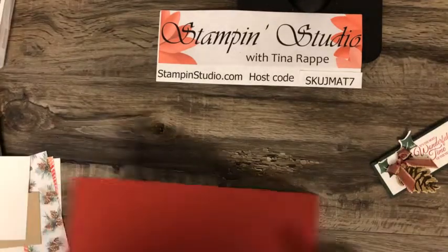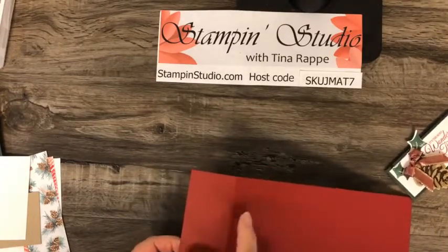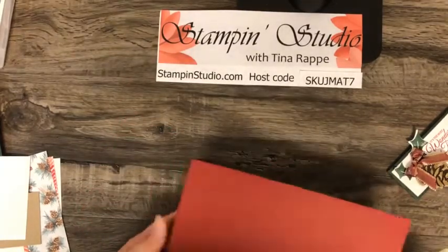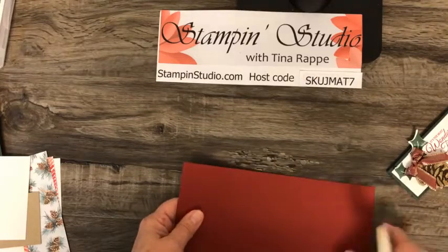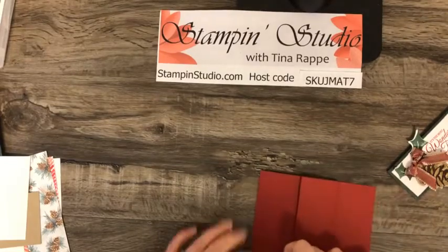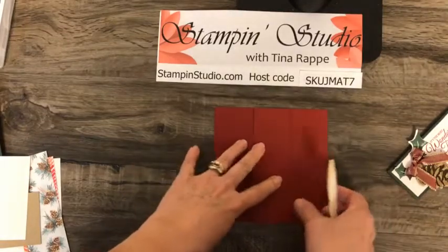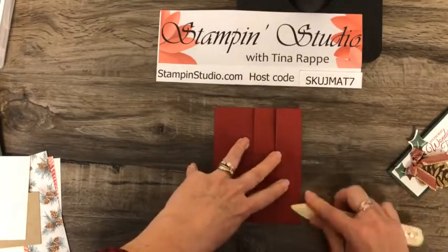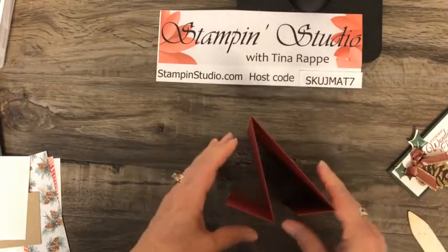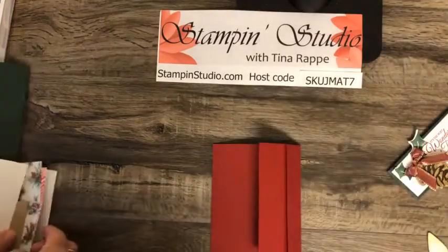What we're going to do is fold. If we lay it this way, we're going to fold the first score line backwards. Then we're going to fold forward on the big one. And then this last one, we fold that forward as well. So if you're looking down on it, that's what we have.